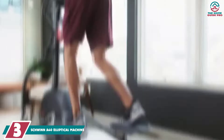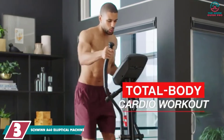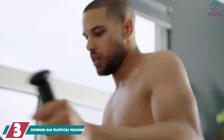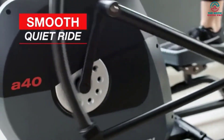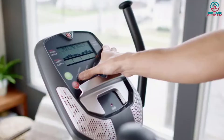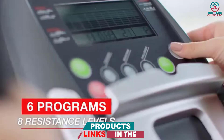It comes with a 1-year limited warranty. At number 3, we have the Schwinn A40 Elliptical Machine, another affordable elliptical under $500. The Schwinn A40 has a high-speed, high-inertia flywheel which provides smooth and quiet operation. The 7 preset workout programs and 8 resistance levels increase the difficulty of the workout and make sessions interesting, fun, yet impactful.